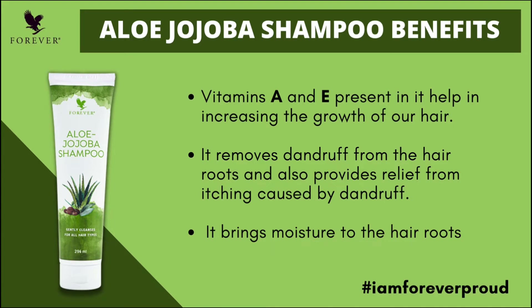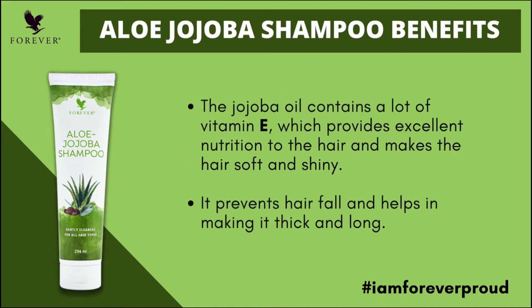It is also helpful in controlling dandruff. This Aloe Jojoba Shampoo helps with hair roots. The most important ingredient in the shampoo is Jojoba Oil, which is rich in Vitamin E and beneficial for the skin and hair.